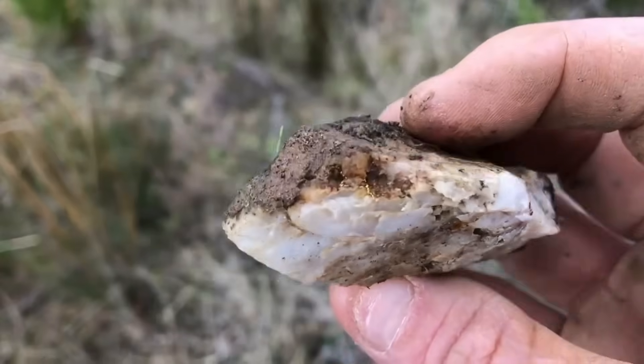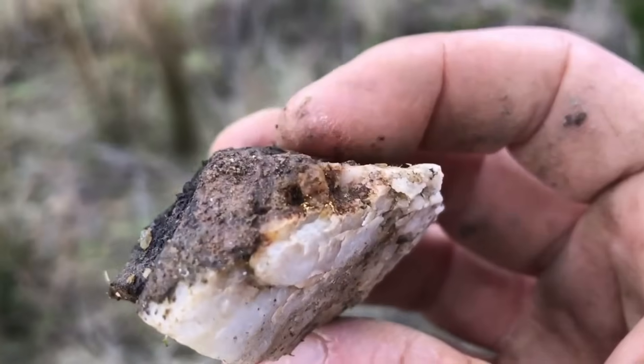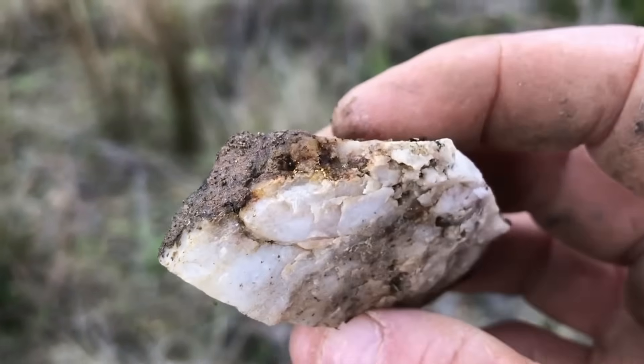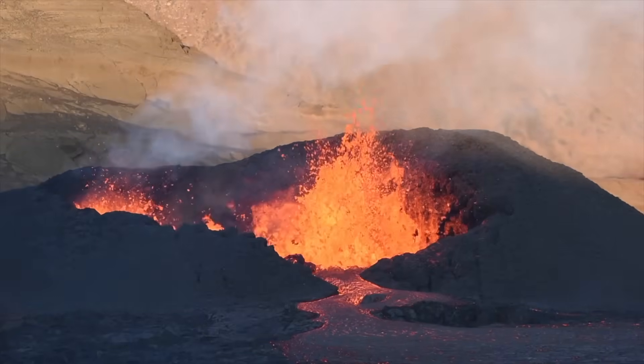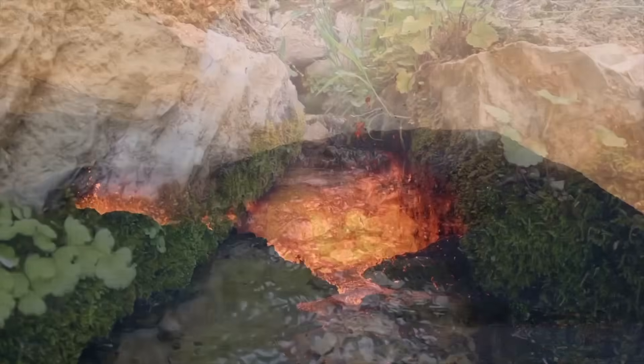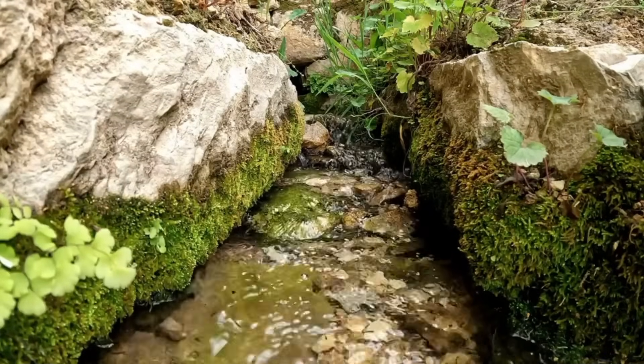Nature is an artist of concealment. Gold and gemstones form under immense heat and pressure — conditions that don't produce shiny surfaces, but fractured, coated minerals. Over time, weather, oxidation, and sediments disguise them further. Volcanic eruptions spew molten rock, trapping crystals within. Groundwater seeps through cracks, depositing minerals that look ordinary from outside. So the very process that creates wealth is the same one that hides it. That's why prospectors say: if it looks too perfect, it's probably not real.